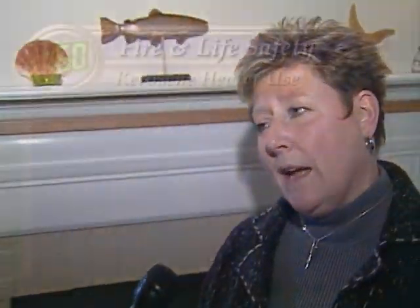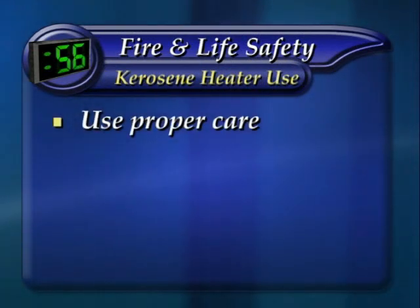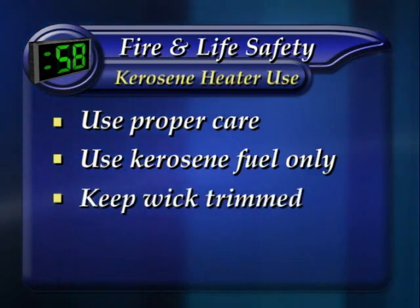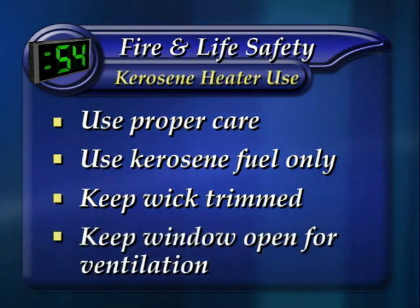And what about the use of kerosene heaters? Kerosene heaters and any kind of space heaters need proper care. The only thing that should go inside a kerosene heater is kerosene fuel — never gasoline or some other substitute fuel. The wick needs to be trimmed; follow manufacturer's instructions, keeping a window open to keep it vented, to allow the carbon monoxide to escape.